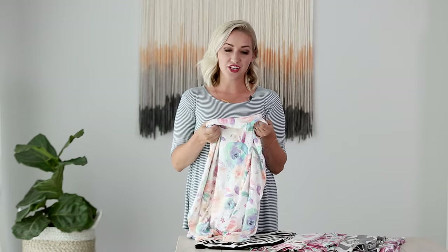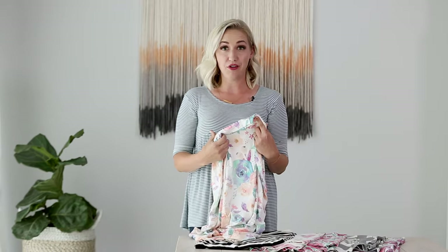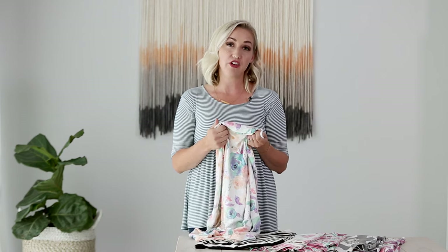The fourth use is that you can wear this as a scarf for yourself. This works great in between feedings for convenience, to keep it on you, and we've made them really cute — I think they look really great with outfits.